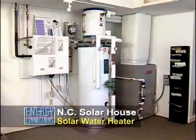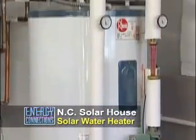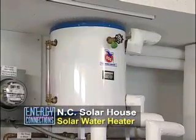This is a shot of the solar water heater tank that stores the warm water from the solar hot water system collectors on the roof.